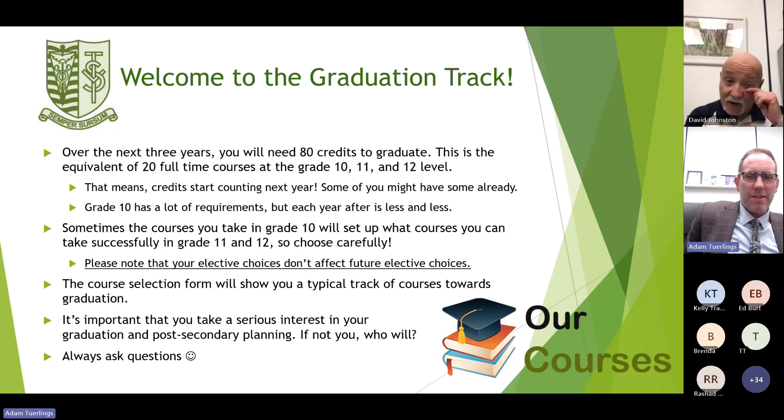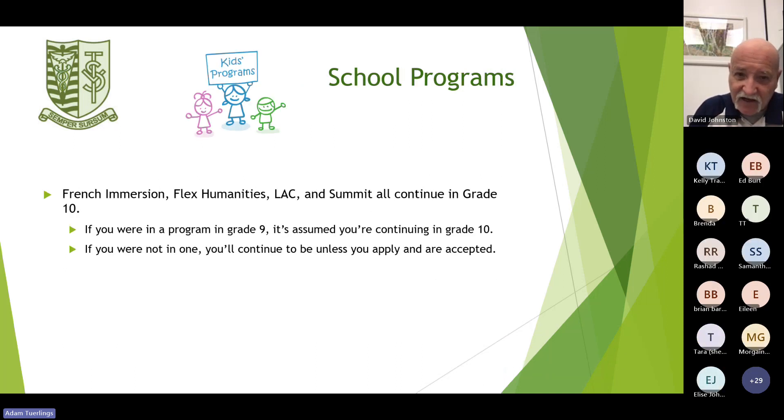Our school programs are French Immersion, Flex Humanities, LAC, and Summit. All of those programs — if your son or daughter is involved in them — they'll continue in grade 10. If you're in one of those programs in grade 9, it is assumed you're continuing in grade 10. If you were not in one, you'll continue to be mainstream unless you apply and are accepted.